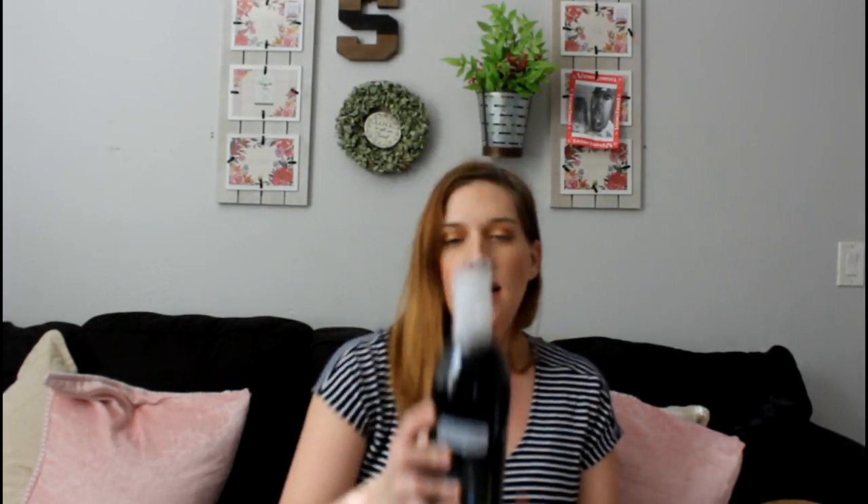The next thing I got is the Method Daily Granite Spray in the Apple Orchard scent. I'm actually going to smell this — something that is great about these products is they smell so good. This doesn't even smell like a cleaner. It doesn't have that harsh bleach smell to it. I love that.